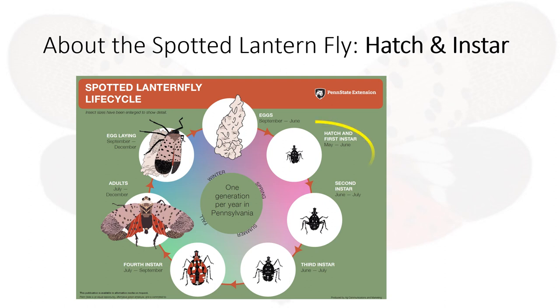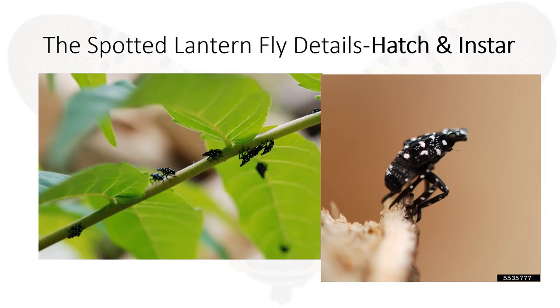The hatch and first instar period is between May and June. They are black with white spots and are very tiny. They can crawl from surface to surface.